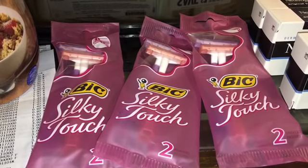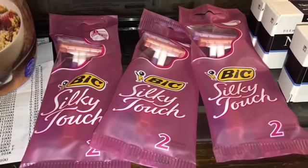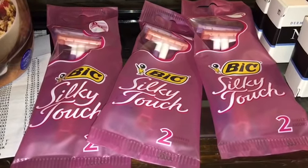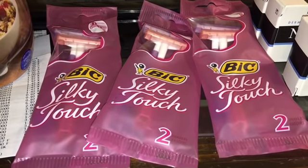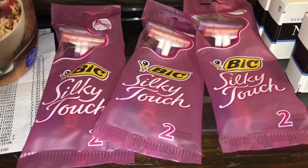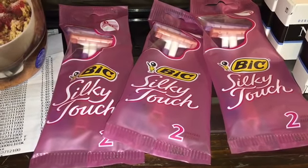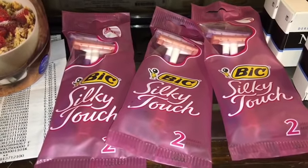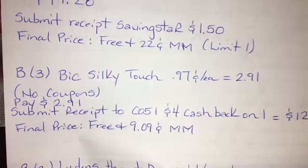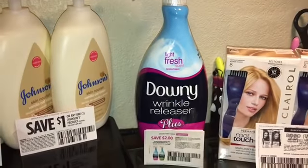The next deal is to buy three of the BIC Silky Touch razors — they're $0.97 each, found in the travel section. You're going to pick up three and pay $2.91. There are no coupons whatsoever. Submit your receipt to Checkout 51 for $4 cash back on each one, totaling $12, making the final price free plus a nine cent moneymaker. Here is the breakdown for the BIC Silky Touch.